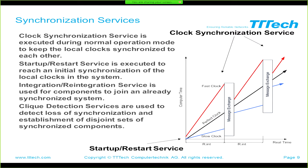Time-Triggered Ethernet implements a startup service ensuring all nodes start up and synchronize in a defined way — and this has been formally proven. Different clocks have different drifts: some are slow, others fast. After a re-synchronization interval, they exchange messages and synchronize again. Then drift starts again, and after the next re-synchronization interval, they synchronize once more. This keeps synchronization within a bounded precision that we know exactly according to the network setup.